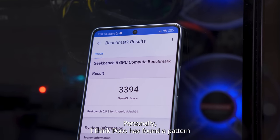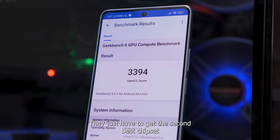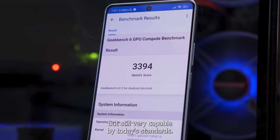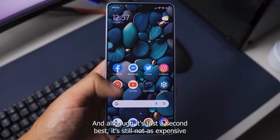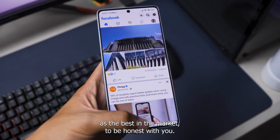Personally, I think Poco has found a pattern or strategy here with the F series. They just have to get the second best chipset on the market, which is less expensive to procure but still very capable by today's standards. And although it's just the second best, it's still not as expensive as the best on the market.